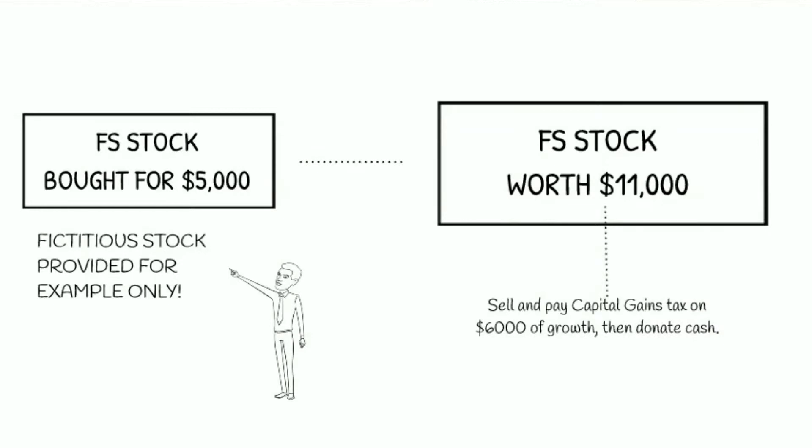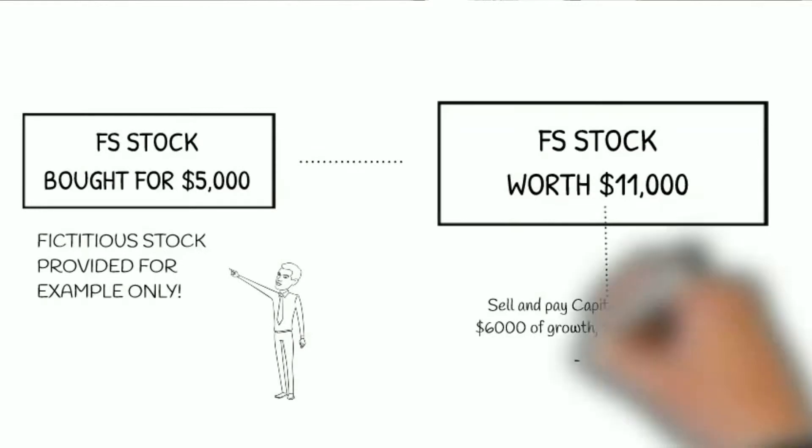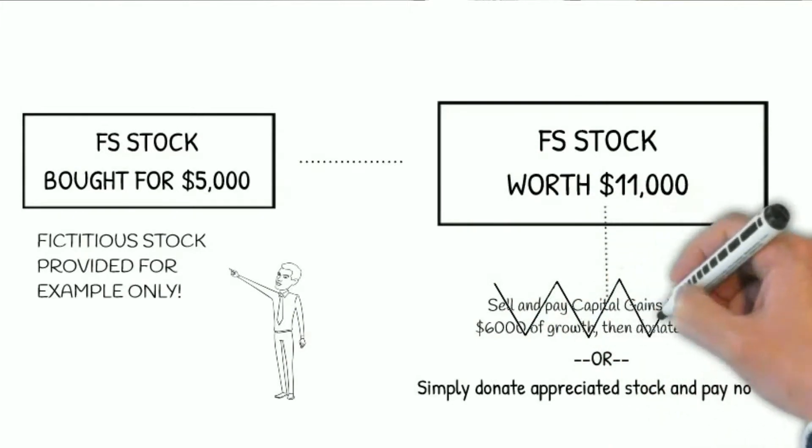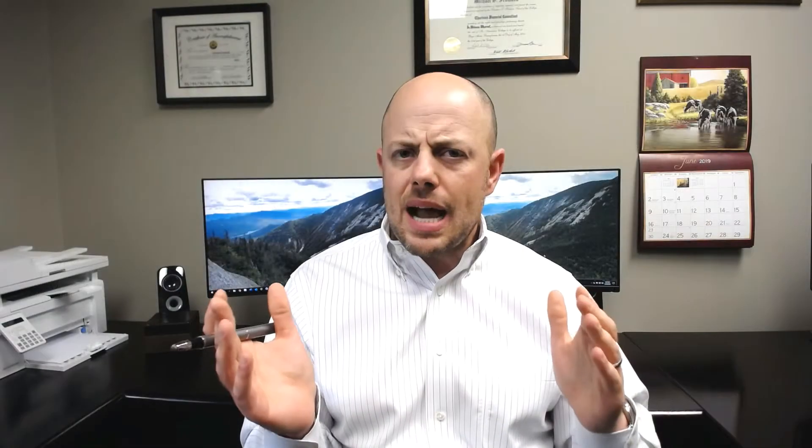If you donated the stock itself to a charity, however, you avoid those capital gains taxes completely. And the charity can sell the stock tax-free since they're a nonprofit organization. While the donation may not be large enough for you to itemize your deductions, you've still saved taxes by avoiding the capital gains on that appreciated stock.